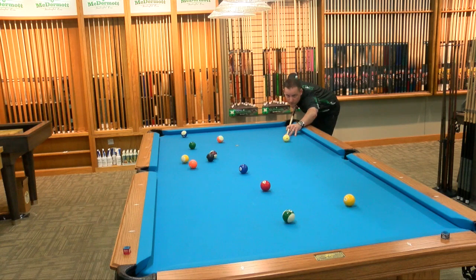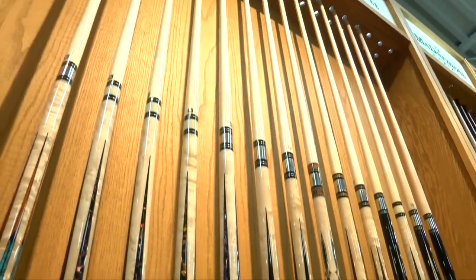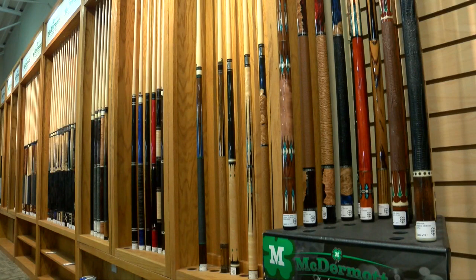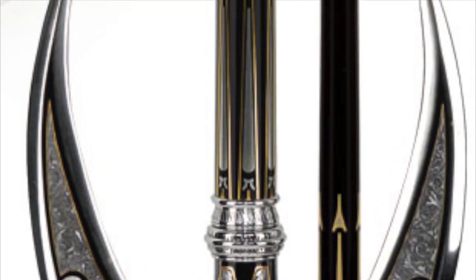The company is continuing to innovate the potential of pool. Normally cues are made from wood, but recently the company released an all carbon fiber cue. The reporter tried it out and thinks it made them better, but they likely won't be innovating cues that look like medieval weapons — they'll stick to more practical ideas.